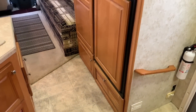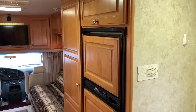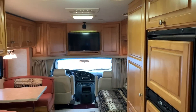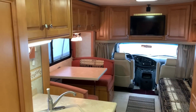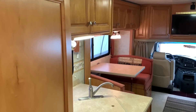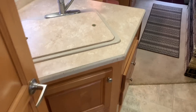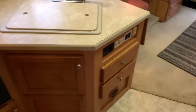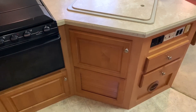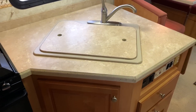This floor plan is similar to the Gulfstream BT Cruiser series — they've made quite a few of those and it's one of their really popular floor plans. I honestly have not seen many of these Dutchman Dorados. This is made by Four Winds International. I have not had one of these before, but this thing is laid out almost identical to the Gulfstream BT Cruiser — really nice popular floor plan.